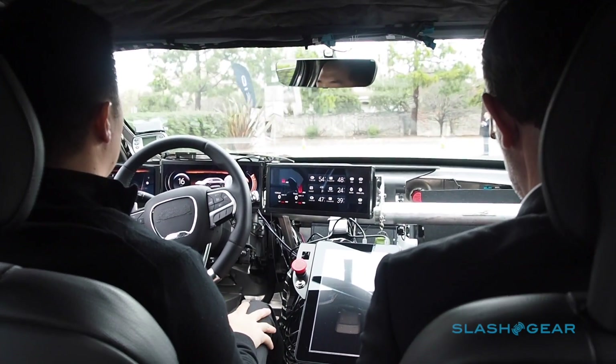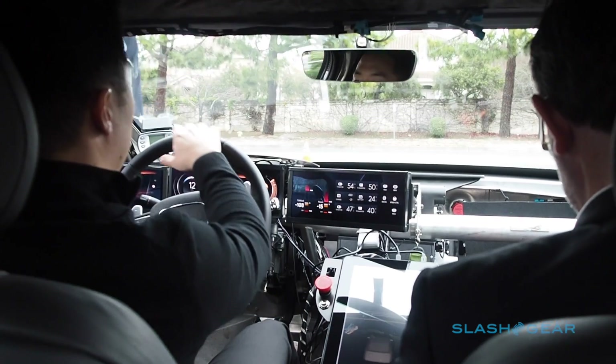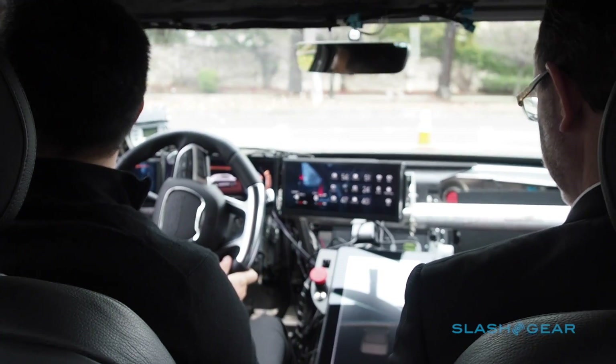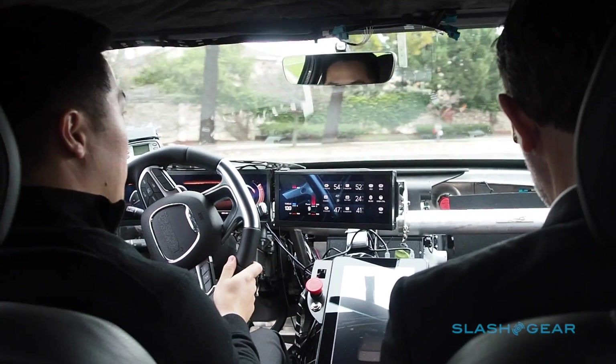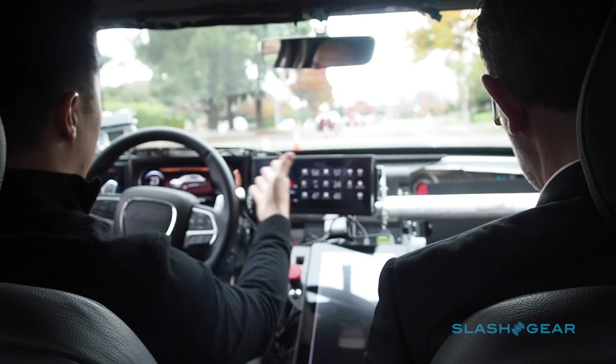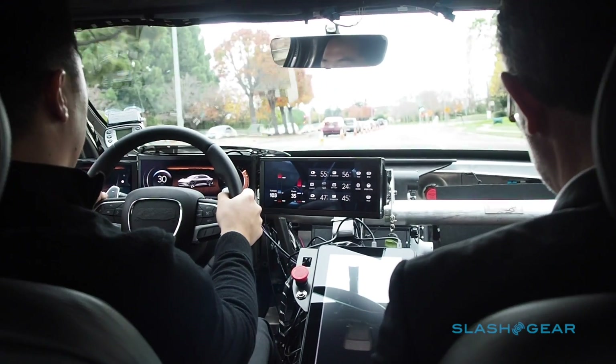This is an alpha prototype vehicle. It's basically our first implementation of all the systems that we're planning on launching into production — our motor designs that we were talking about inside, our battery pack designs, and the infotainment display that we're going for.